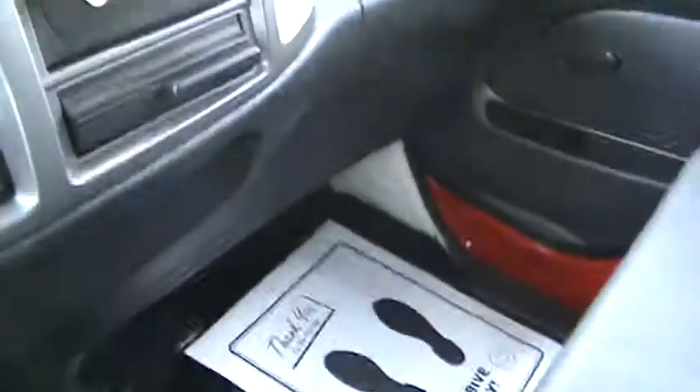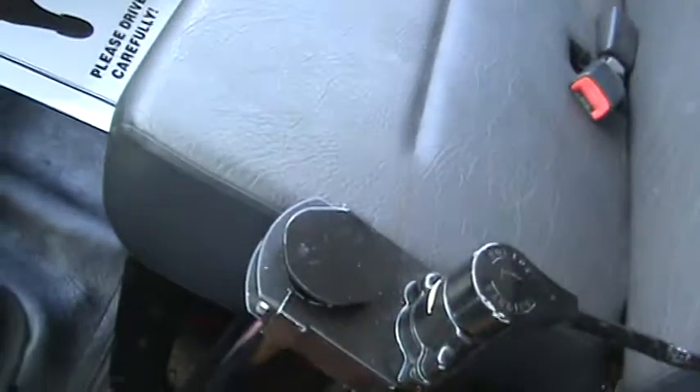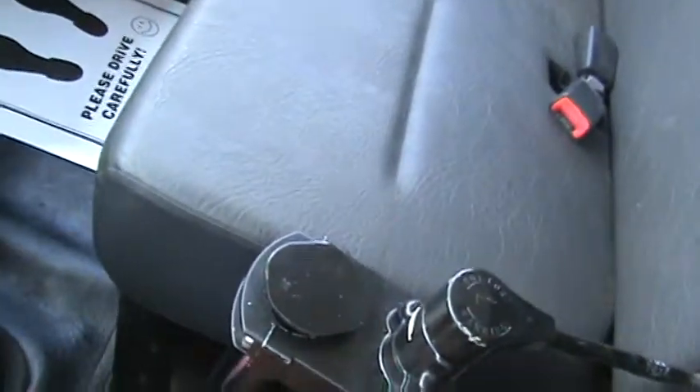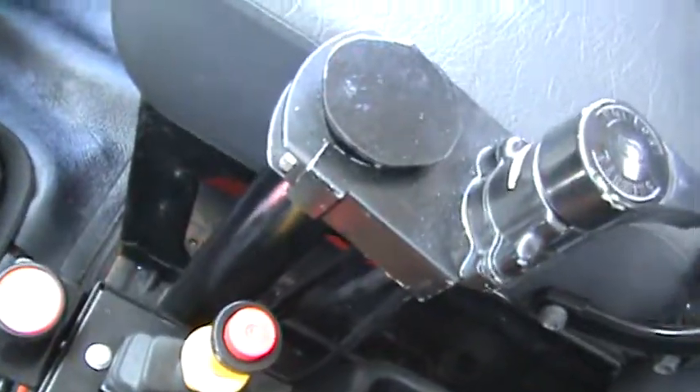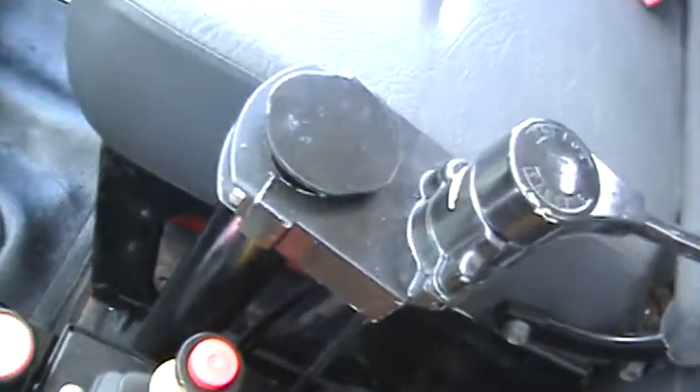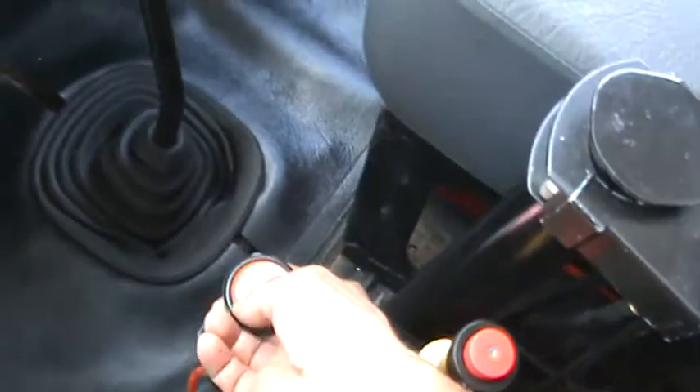Down here are all your controls for your body. Push down to lift — you can see the body coming up. It's got an 18-ton hoist, power up and power down. This is for your power tarp, and this is for your air-activated tailgate.